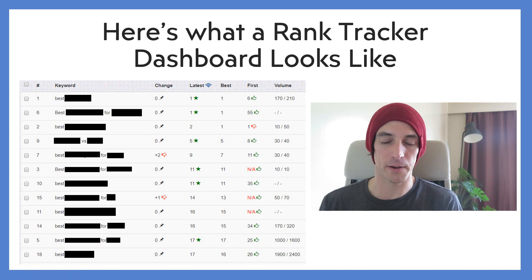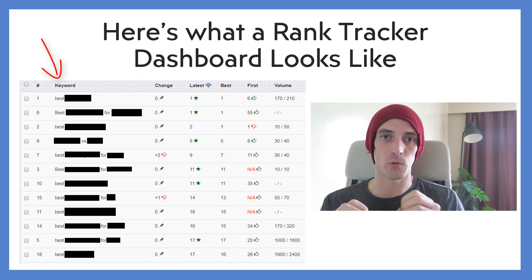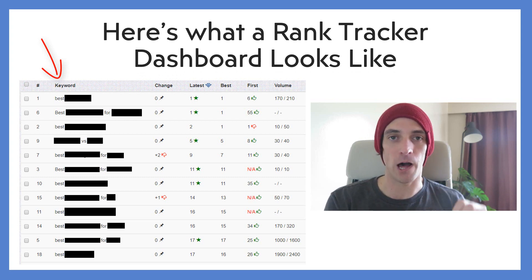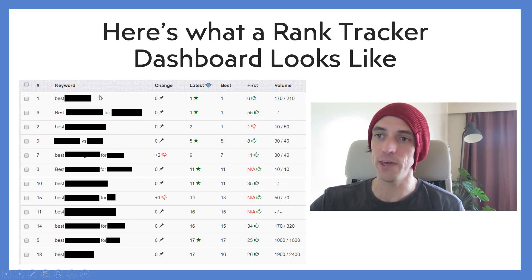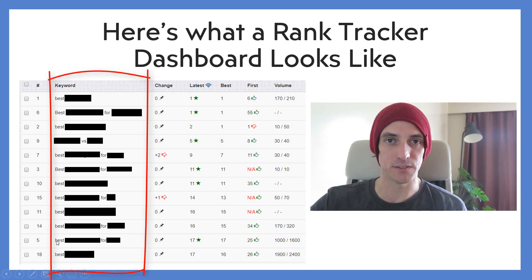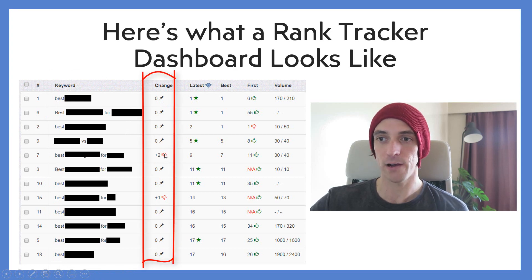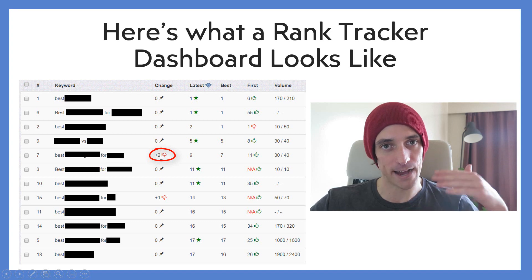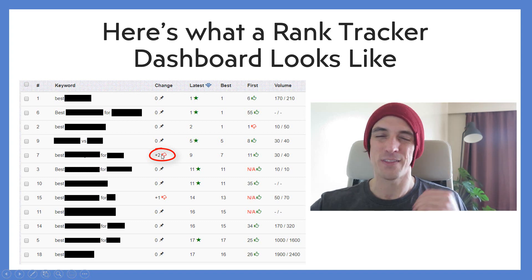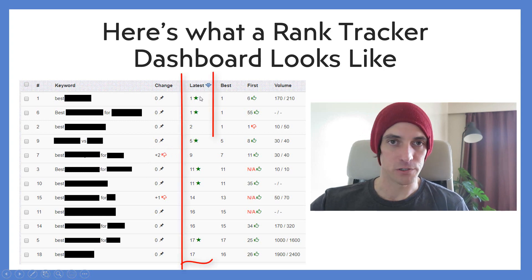Here's what a rank tracker dashboard looks like. What you'll usually do is you'll type in manually all the keywords that you're trying to target, and the rank tracker will go to Google and try to find where you rank for each of those keywords. You can see all my keywords listed, and next to them it tells me whether or not they've changed in the last 24 hours. This one down here has changed by minus two, so it's gone down two positions in Google. That doesn't matter that much because I'll probably jump up again tomorrow. Then it shows the current position.